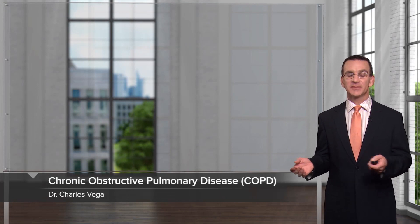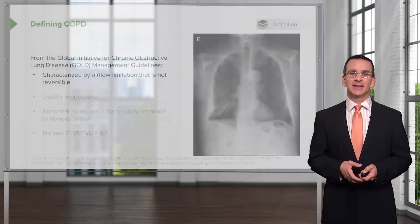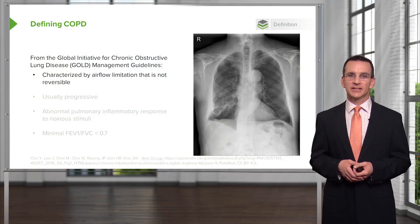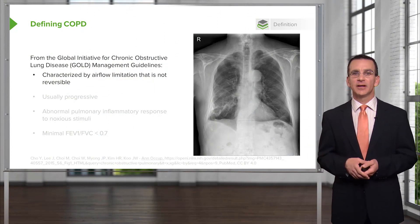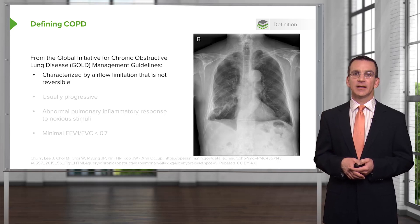Let's discuss chronic obstructive pulmonary disease. We have a lot of information to get through. We'll start with the definition and spend a lot of time on diagnosis and treatment too. From the Global Initiative for Chronic Obstructive Lung Disease, or the GOLD Management Guidelines, which are really the gold standard for the diagnosis and management of COPD, here is how they define COPD.